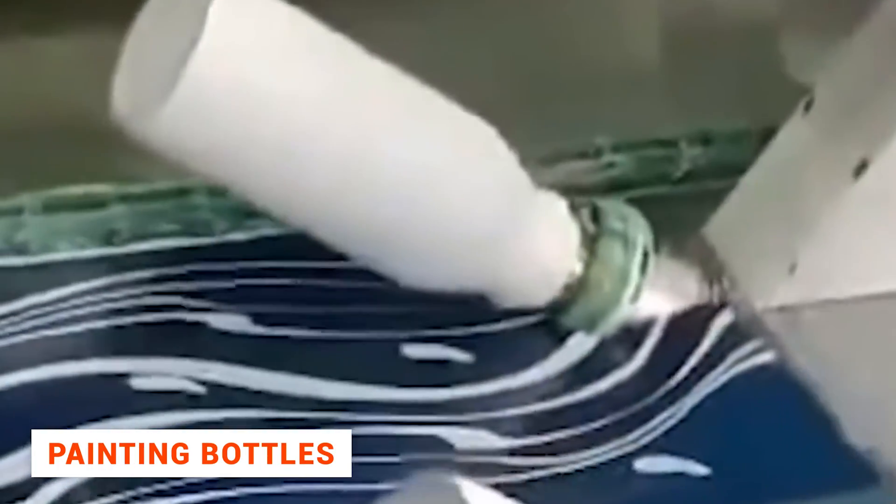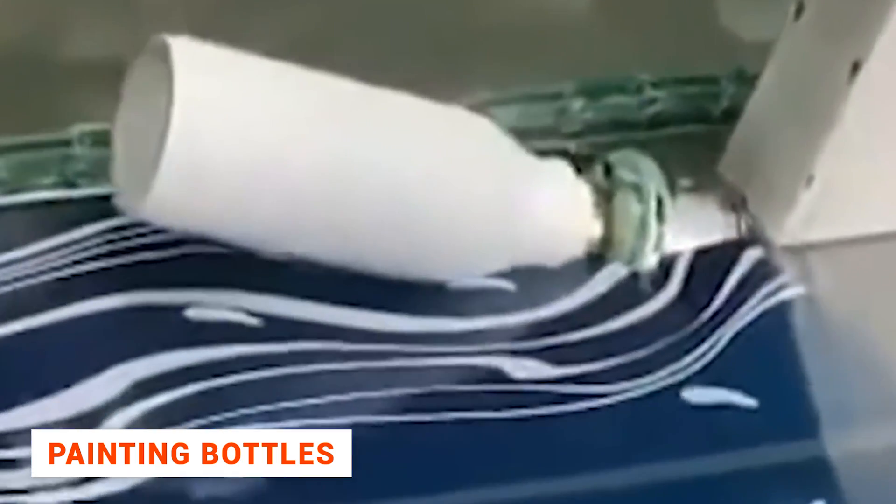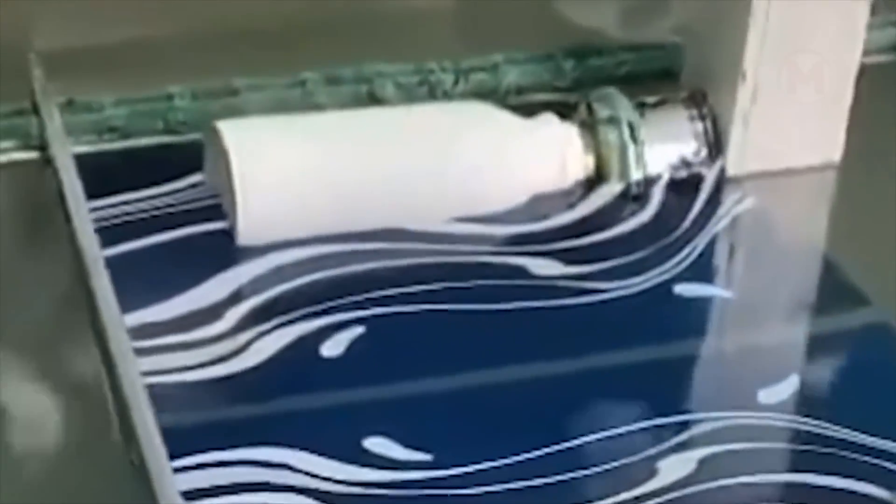Have you ever wondered how bottles get painted? Do they get painted by hand? Of course not. That's usually what the manufacturing process looks like.